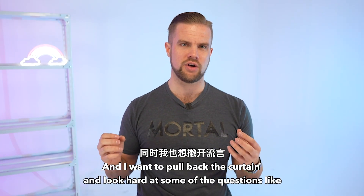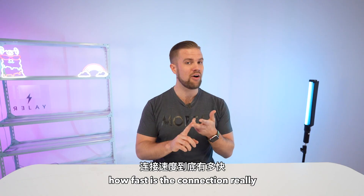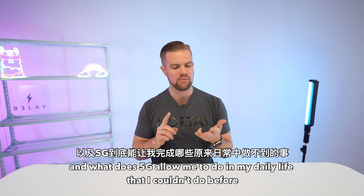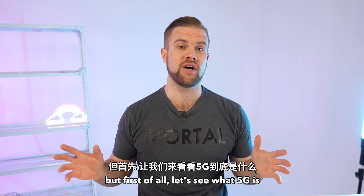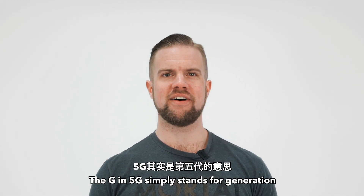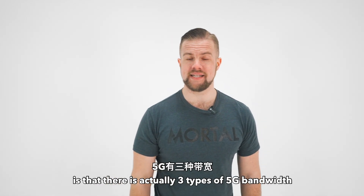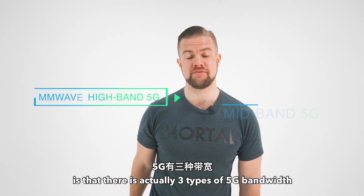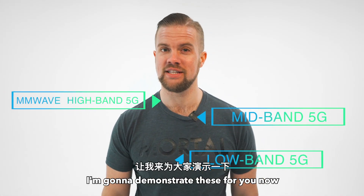I want to pull back the curtain and look hard at some of these different questions: Does 5G live up to the hype? How fast is the connection really? And what does 5G allow me to do in my daily life that I couldn't do before? But first, let's see what 5G is and why it's so fast. The G in 5G simply stands for generation. What many people don't realize is that there are actually three different types of 5G bandwidth that can influence the speed of your connection.